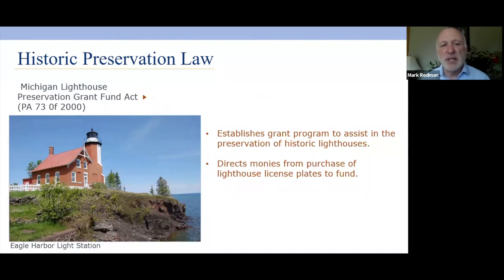In 2000, an act was passed establishing a grant program to assist lighthouses, which had a lot of deferred maintenance from years of reduced use. This grant program provides annual grants for repairs and maintenance of lighthouses. The money for this grant fund comes from lighthouse license plates — so if you get a Michigan lighthouse license plate when renewing your registration, you're contributing to the fund to help rehab historic lighthouses in Michigan.